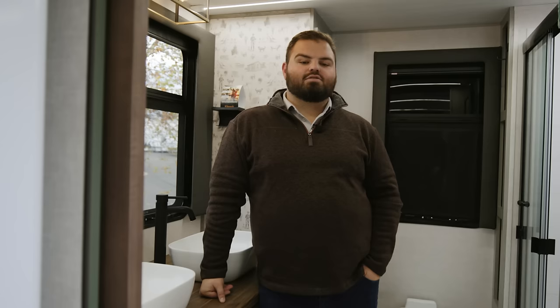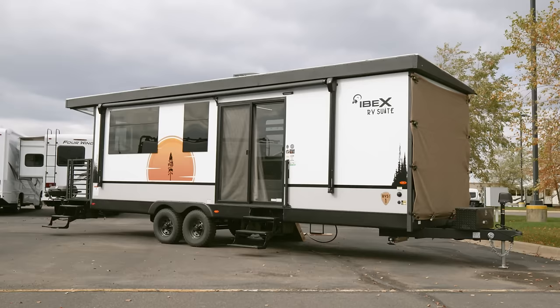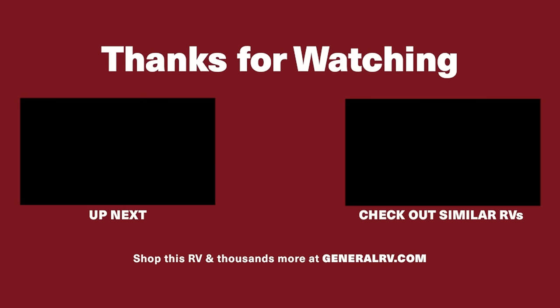Now that we've toured the master suite, the luxury lounge, and the luxury lavatory, and highlighted some of the key features inside the RV Suite — anybody with an appetite for the outdoors with a modern and sleek feel for camping and a little more upscale taste in a travel trailer, check this out at a store near you. Thank you for watching, and for more information, check out GeneralRV.com.